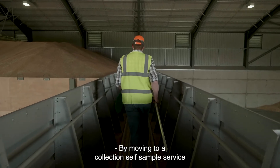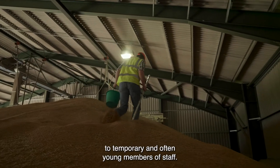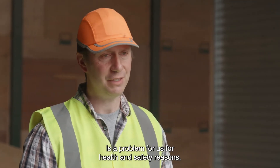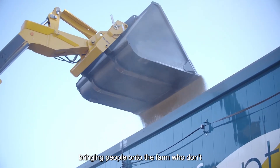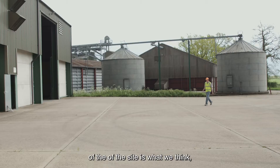By moving to a collective sampling service, Frontier's aim was to reduce the risk of injury to temporary and often young members of staff. Having multiple visitors on farm during harvest is a problem for health and safety reasons. We have a lot of tractors and forklifts moving around, and bringing people onto the farm who don't know the layout of the site is not the way forward.